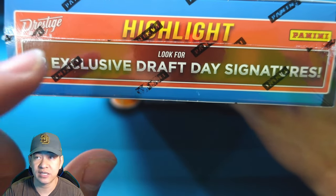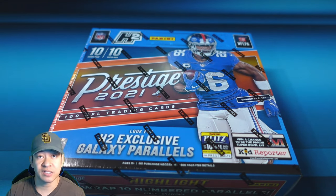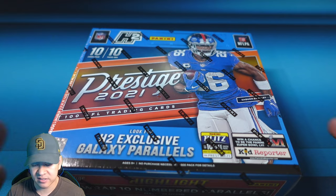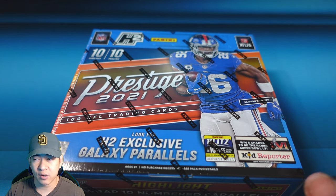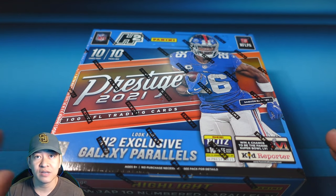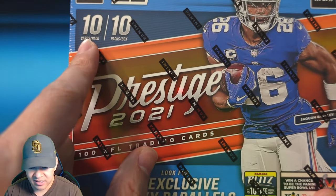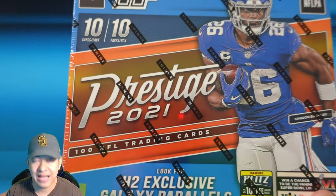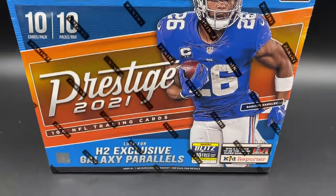You're going to look for the hybrid exclusive draft day signatures — you will not be able to find those in retail form. Prestige is a lower end product with paper cards. This hybrid box retails anywhere between $120 to $160. They come with 10 cards per pack, 10 packs per box, so 100 cards total. Let's take a look at the box — this is a hybrid.